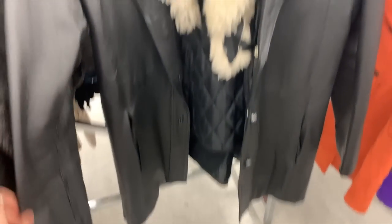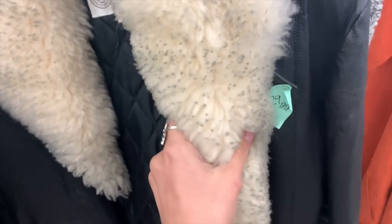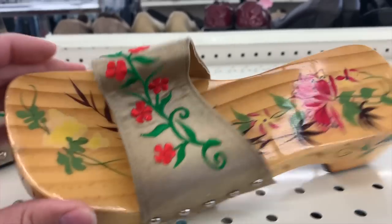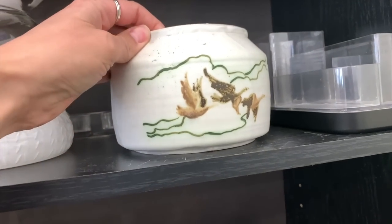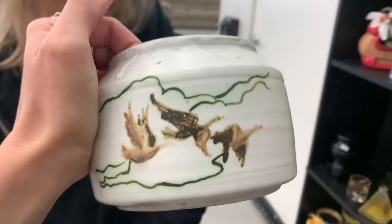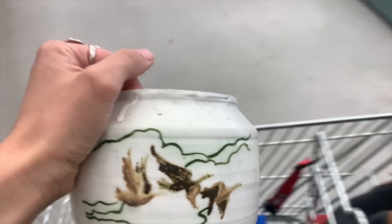Kind of a pretty jacket, not loving the price. Interesting shoes - it's ducks. Or geese. Whichever, I don't care.